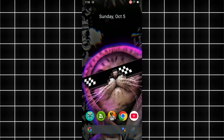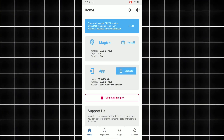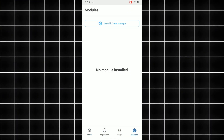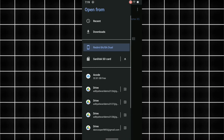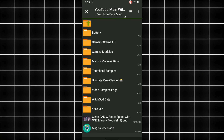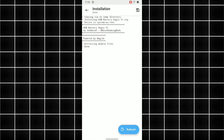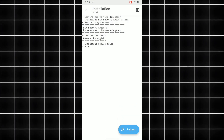Now let's see how to install it. Step one, open your Magisk Manager app. Step two, go to the modules section and select install from storage. Step three, choose the downloaded ZIP file of the module, which I've provided in the description. Step four, once the installation is complete, reboot your device. That's it — the module will automatically apply all battery optimizations after every reboot.